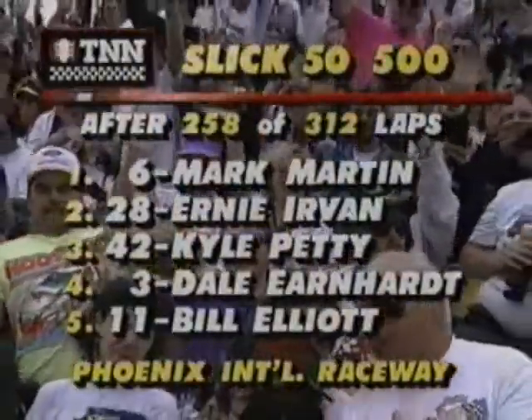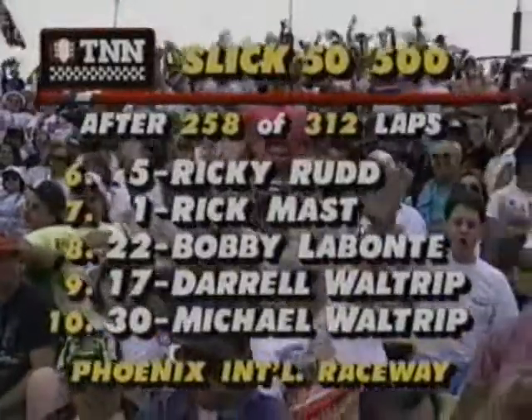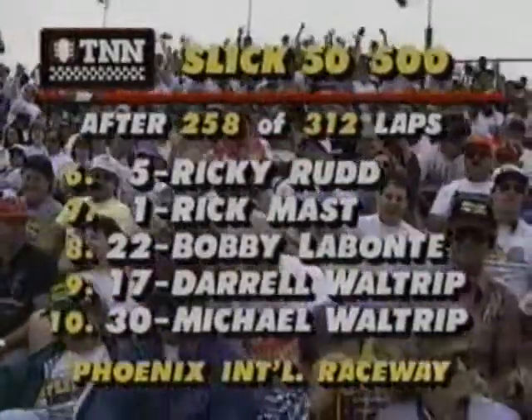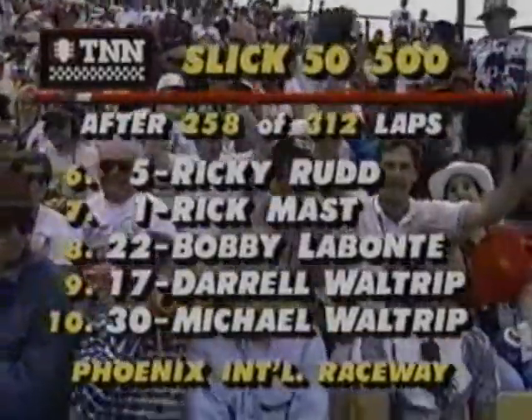Mark Martin, the leader; Ernie Irvan; Kyle Petty. And we'll give you one more shot at today's Polaroid photo fake-out, to try to win a trip to the Daytona 500. What's wrong with the picture they're about to show you? We'll be right back.